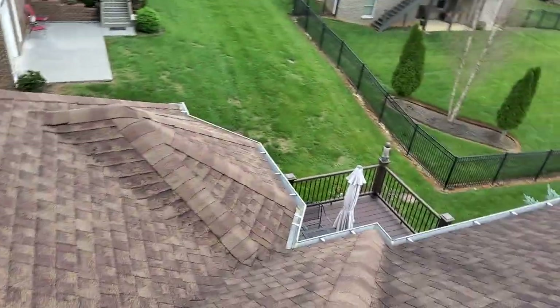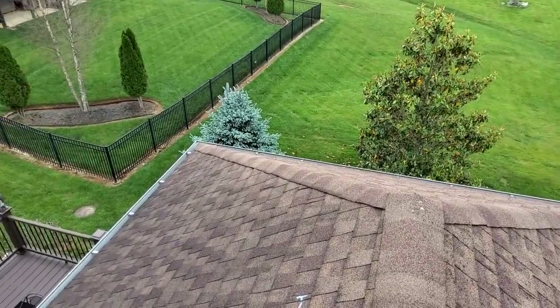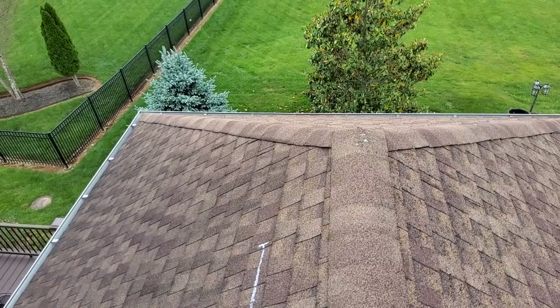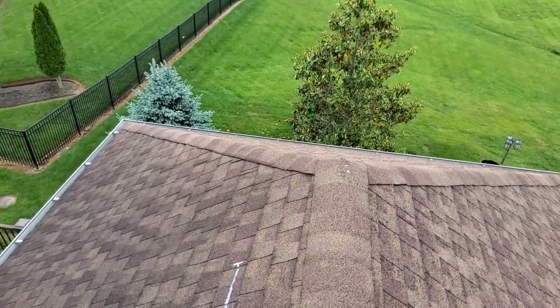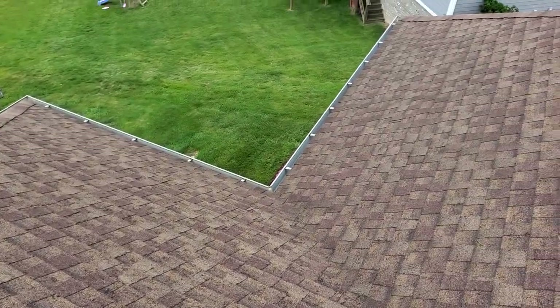There are no other storm-related damages. We are at 1161 Willow Springs Drive, the Wilhoyt residence. We have five wind-damaged shingles. There are no other storm-related damages to this roof — and that is everything that is on this roof.